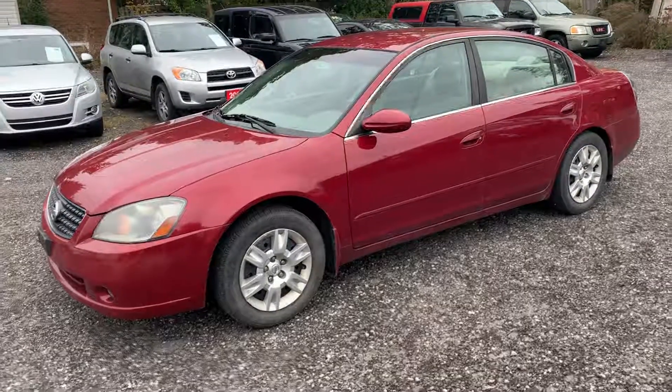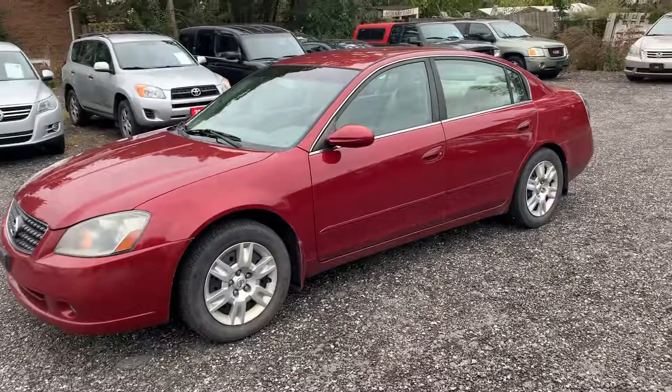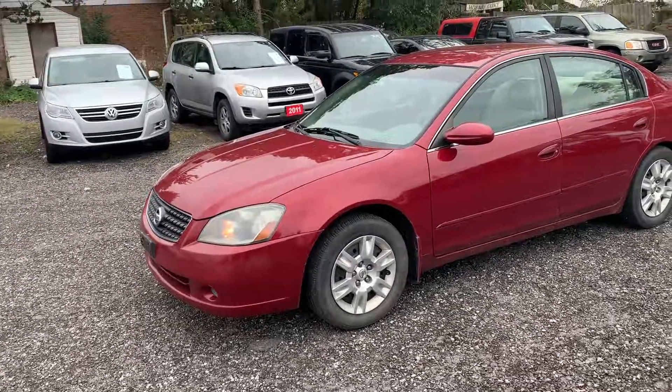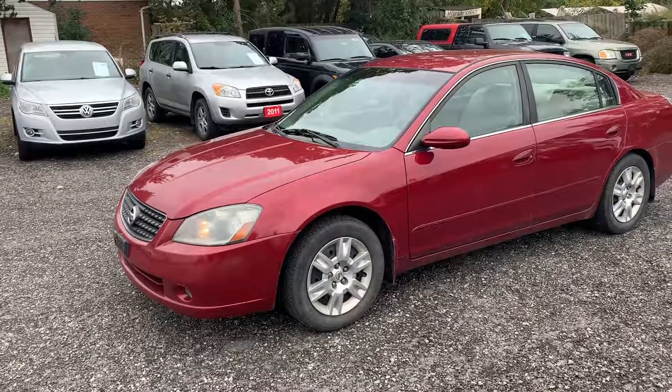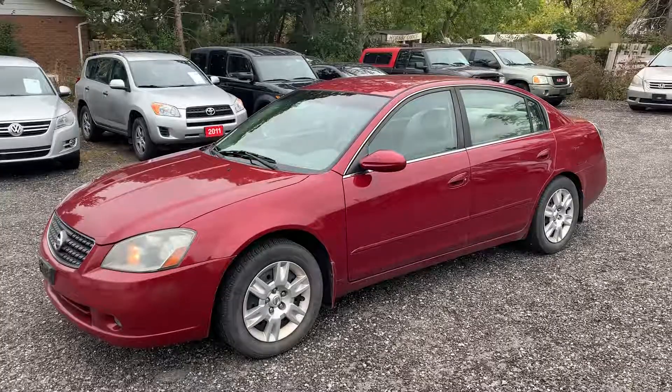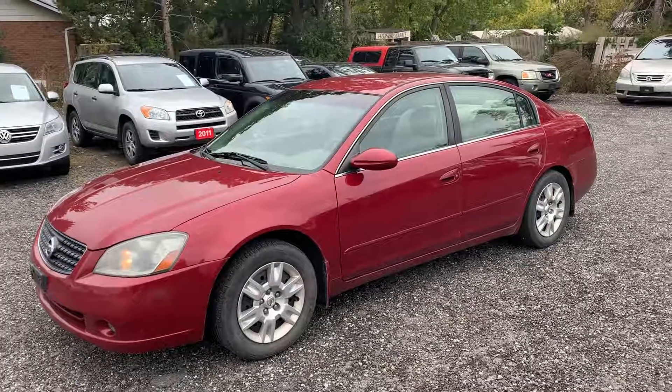It's a 2006 Nissan Altima S automatic four-cylinder, so it's got the powerful and fuel-efficient 2.5 liter four-cylinder motor. It's a one-owner car from new, no accidents, dealer serviced, and the mileage is on the higher end at